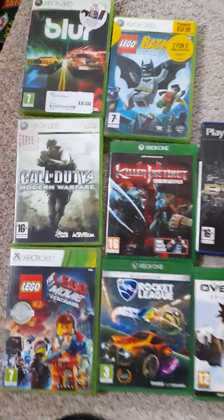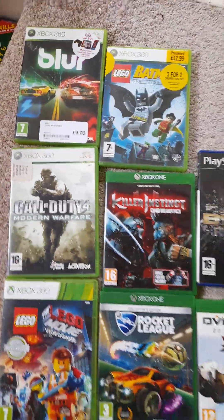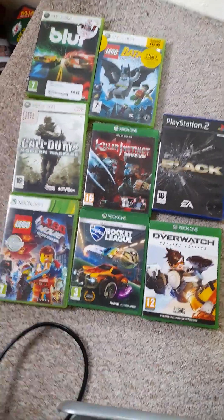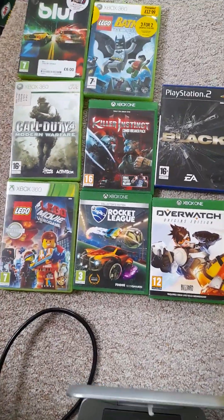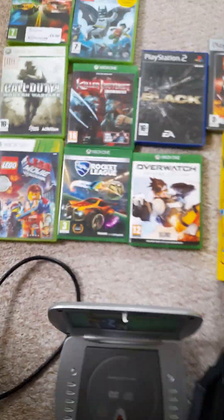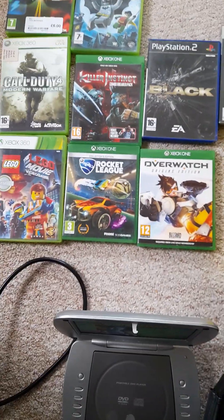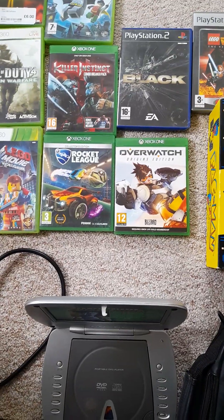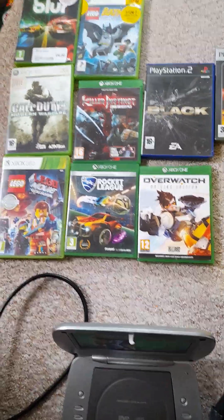And I picked up Blur for the Xbox 360. The reason I bought that was because I think Blur will go up in value — it's only £6 at the moment as you can see there, but I think that will go up eventually. The PS3 version is pretty expensive as well, so keep your eye out for that one.